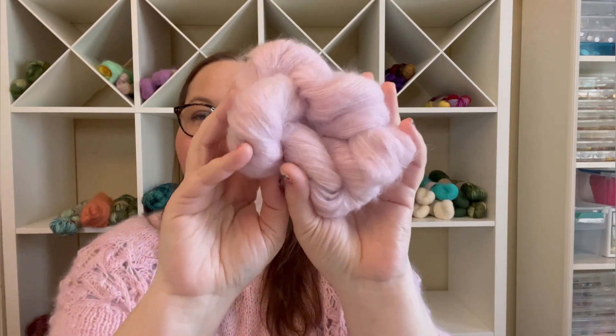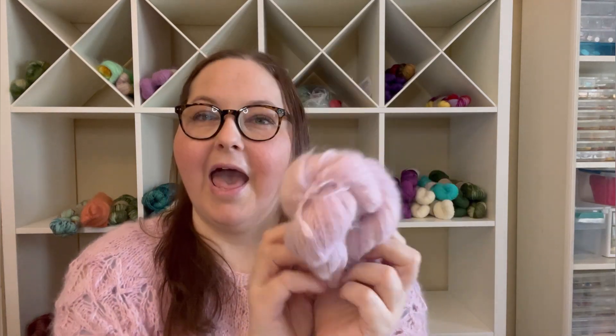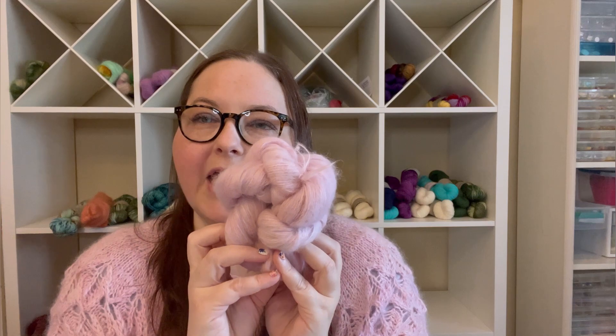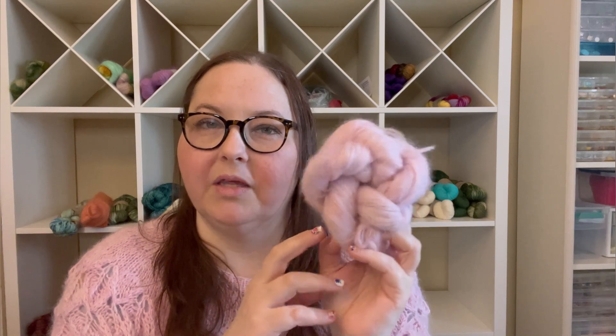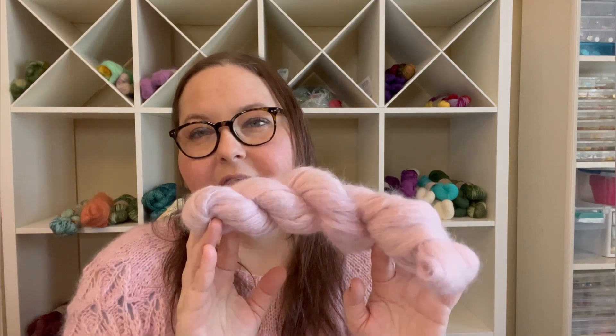I have that pink Suri skein left over — I dyed three of them and only used two — so I'm going to use that to replace the mohair in that project. I haven't decided on a main color yet. I'm thinking I may use one of our new spring colorways because it would go really well with this — hint, hint! When I've decided on the main color, I'll let you guys know.